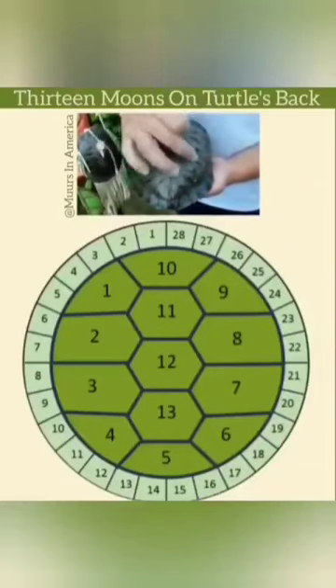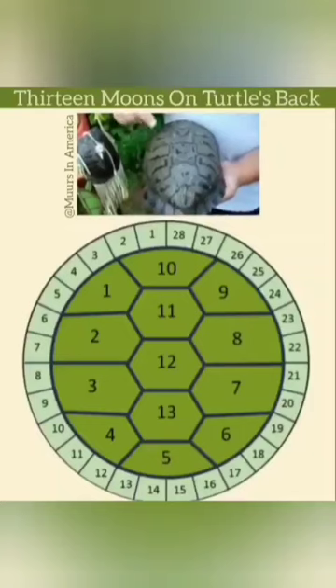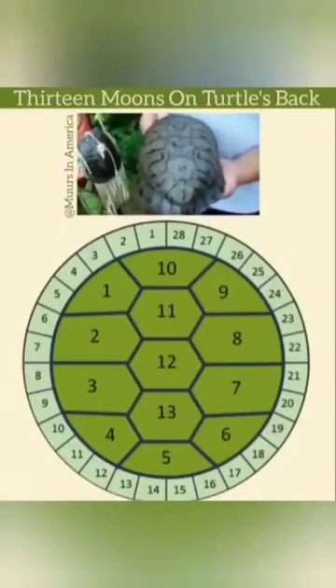There's 1, 2, 3, 4, 5, 6, 7, 8, 9, 10, 11, 12, 13 — one for each of the moons. It starts over here and goes counterclockwise around and then down.